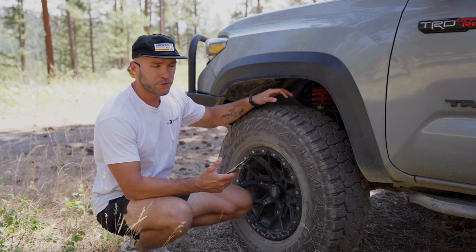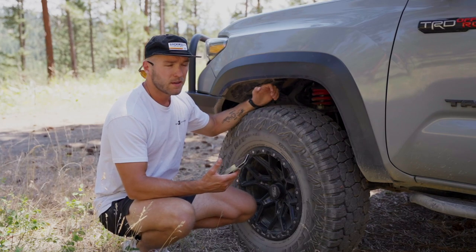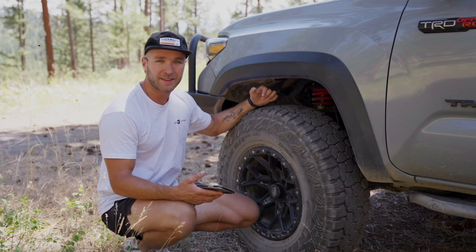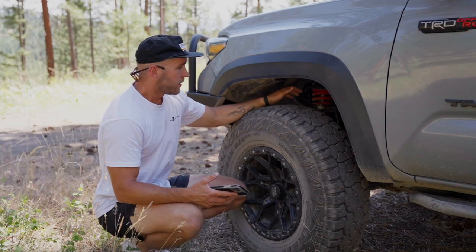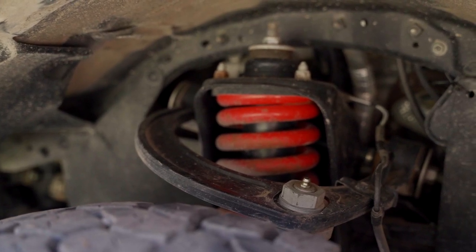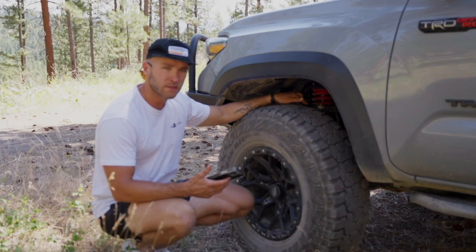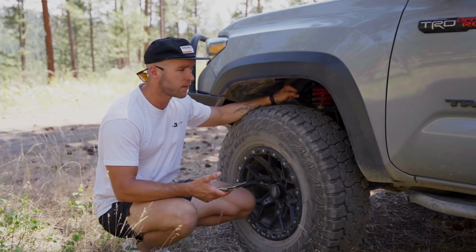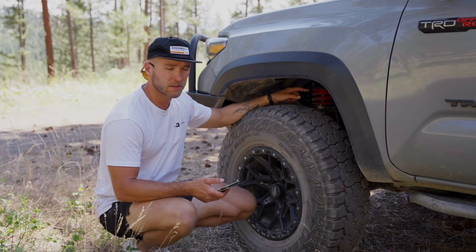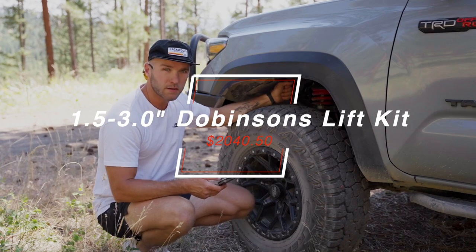In terms of the lift kit, it's a basic nitrogen-charged lift from Dobbinsons — it's been fantastic. I'll note I've never driven a truck with Kings or similar, so I can't compare. I'm running SPC upper control arms, and the leaf pack in the rear is upgraded to a Deaver Stage 3 — which is actually overkill for my current setup. The original setup had a leaf pack rated for about 400 to 600 pounds in the rear. That full kit cost me $2,040.50.